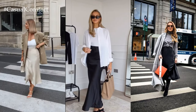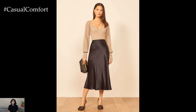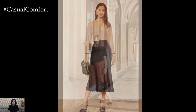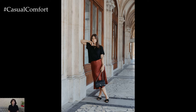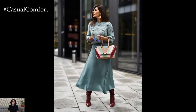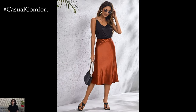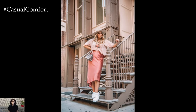With its versatility, the satin skirt offers endless styling possibilities for both casual and formal occasions. Picture a midi-length satin skirt paired with a chunky knit sweater and ankle boots for a chic daytime look. The juxtaposition of textures adds visual interest, while the soft draping of the skirt creates a sense of effortless elegance. Alternatively, styling a satin slip skirt with a fitted blouse and heels creates a sophisticated ensemble perfect for evenings out or special events.